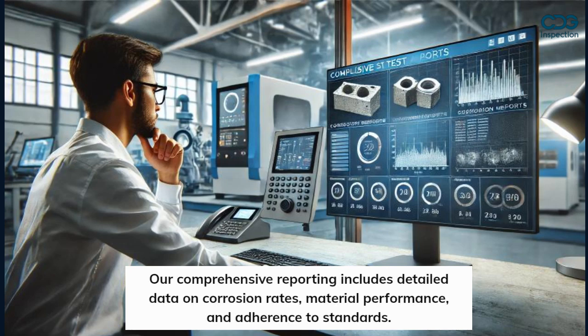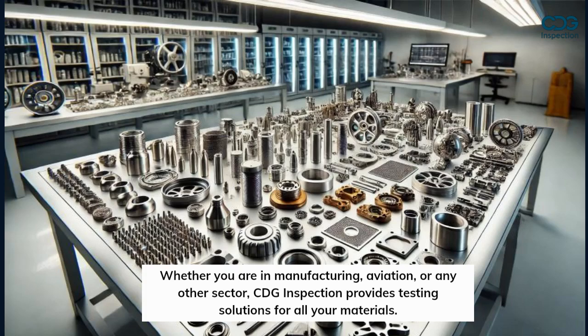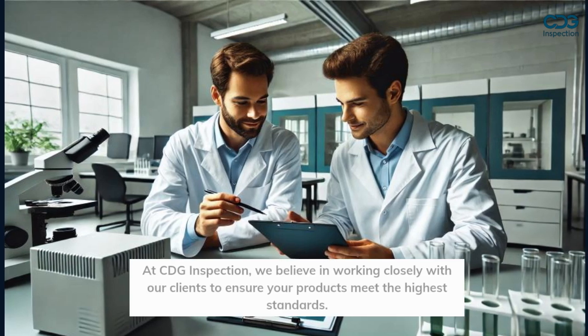Our comprehensive reporting includes detailed data on corrosion rates, material performance, and adherence to standards. Whether you are in manufacturing, aviation, or any other sector, CDG Inspection provides testing solutions for all your materials.